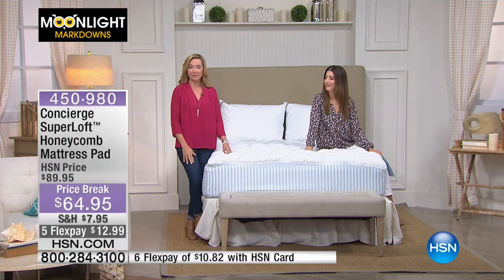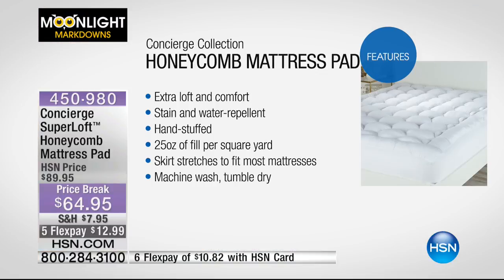I'm going to start with features on this because it is so feature-rich. You find things in this mattress pad that you didn't even know came in a mattress pad. It is Extra Loft — that's why the name's Super Loft. It's actually filled by hand, and this one is stain and water repellent, which is a feature we had them add for us years ago. It's stuffed by hand: 25 ounces of fill per square yard. The industry standard is 12 — you're getting over double the fill. It's got a deep-fitted skirt that fits up to 18 inches of mattress, and it's all machine wash, tumble dry.